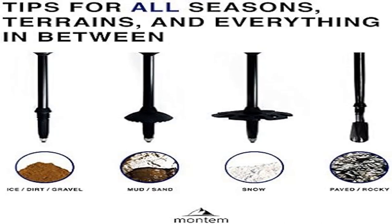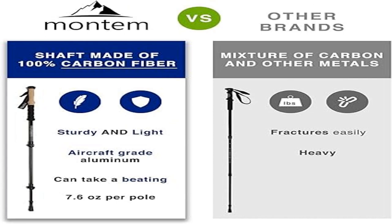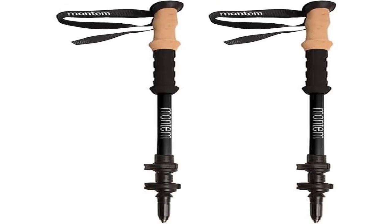Easily adjusted: adjustable quick locks allow you to quickly and easily lengthen the poles from 24 to 53 inches in order to achieve the perfect height for your needs.